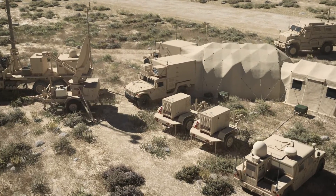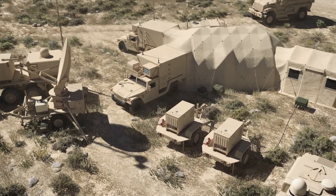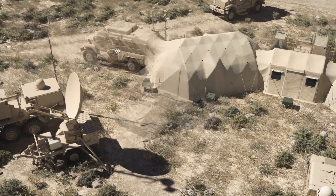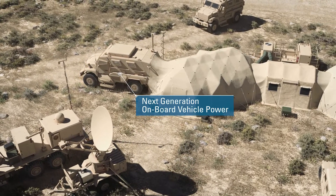Reducing the reliance on fuel and speeding up the mobile mission for tactical command posts on the battlefield is as easy as removing generators from the logistics equation and replacing them with next-generation onboard vehicle power technology that is available now.